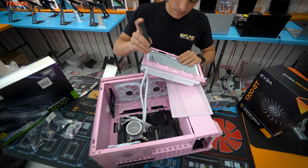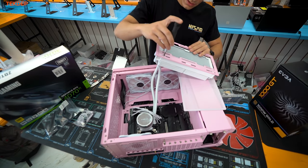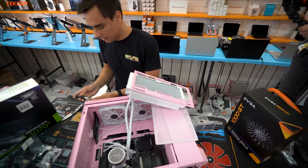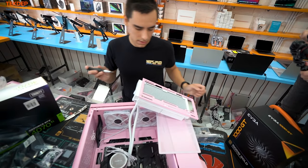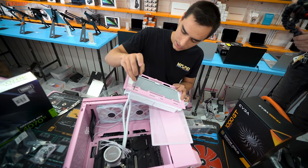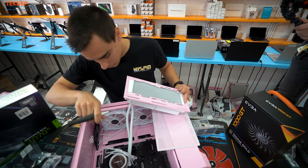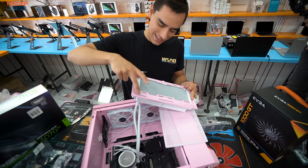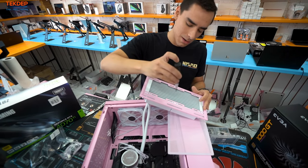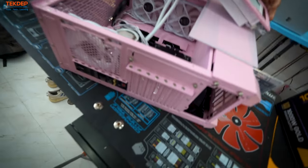Start mounting the radiator to the case. It doesn't really matter what order you tighten the screws as long as it's on there well — you could use as few as four screws, but I like to use all of them. There are two sets of channels: the outer ones are for 140mm fans, the inner ones are for 120mm. Since this is a 240mm radiator, we'll be using the inner channels.